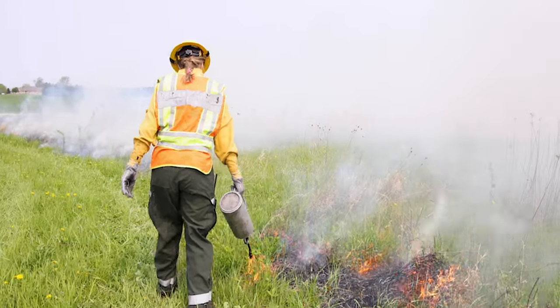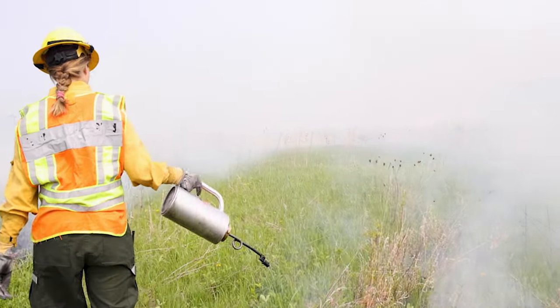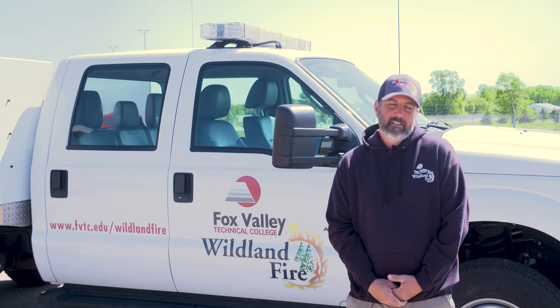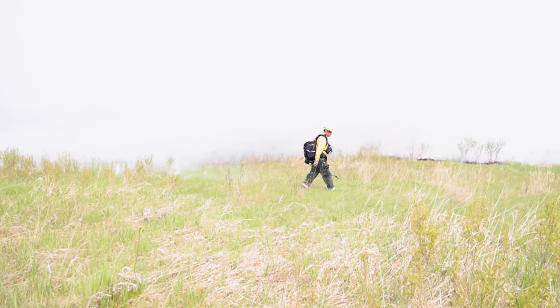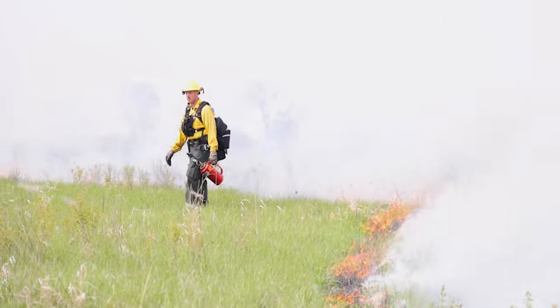Somebody who's physically fit and active, somebody who loves the outdoors — if they want their office scenery to change every day, this is the position for you. If you don't want to sit behind a computer — not going to lie, there's going to be some computer work and paperwork — but somebody who wants to travel, see the country, basically anybody who's adventurous and outgoing, those are the kind of people we're looking for.